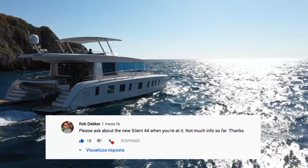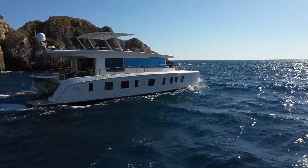Rob Decker asked: 'Please ask about the new Silent 44.' The Silent 44 is a cooperation between our Australian distributor and us. We deliver the drivetrain, assist with design and construction, but it's their boat. We promote and sell it — it's a beautiful boat because we have our share in the design and construction. There isn't much information available yet, but more will come very soon. They've already started building the molds, everything is progressing nicely, and the boat will be available in about one year — but it can be ordered now.